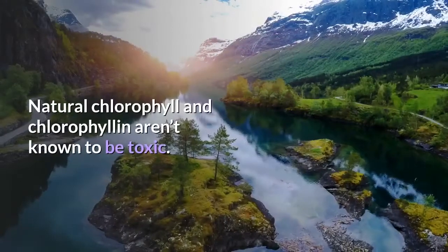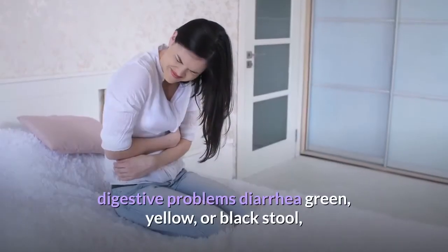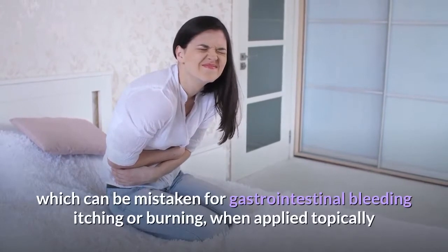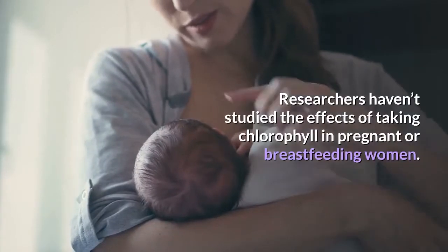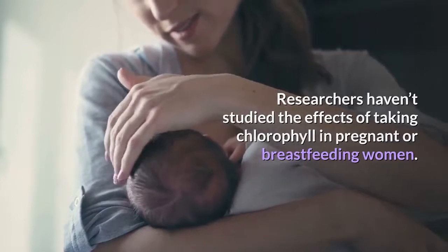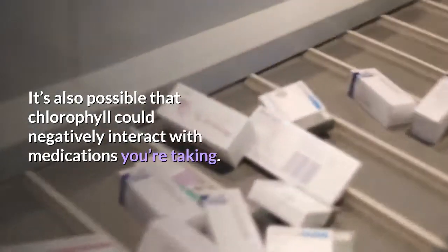What are the risks? Natural chlorophyll and chlorophyllin aren't known to be toxic, but there are some possible side effects, including digestive problems, diarrhea, green, yellow, or black stool — which can be mistaken for gastrointestinal bleeding — and itching or burning when applied topically. Researchers haven't studied the effects of taking chlorophyll in pregnant or breastfeeding women. Check with your doctor before taking it. It's also possible that chlorophyll could negatively interact with medications you're taking.